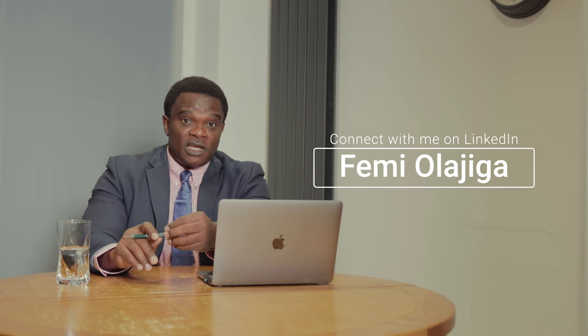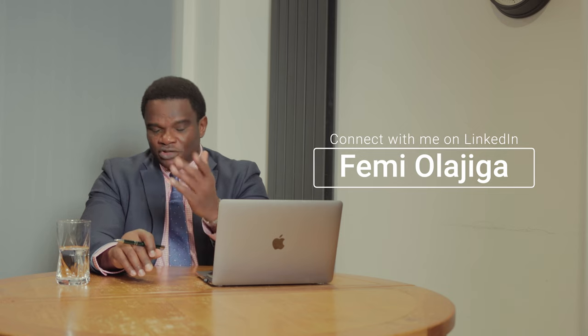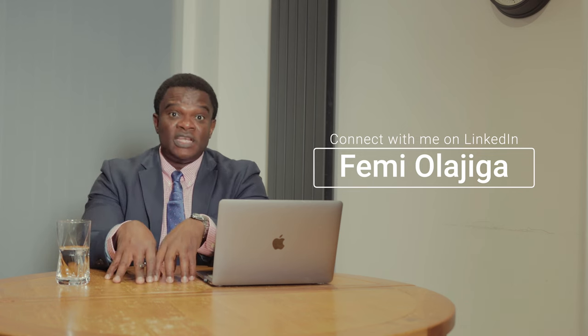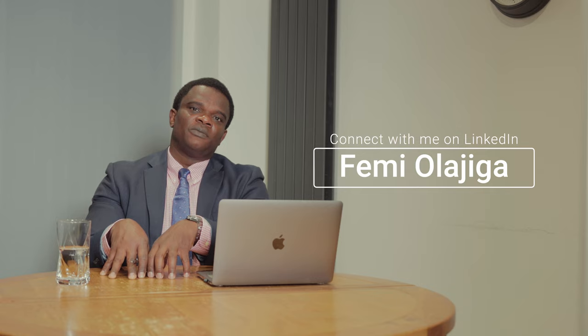My name is Femi Oladjiga. I'm a conversion optimization consultant specializing in UX, CRO, acquisition, and end-to-end optimization. If you need help with increasing conversion on your website, reach out to me and I'll be glad to help. Thank you.